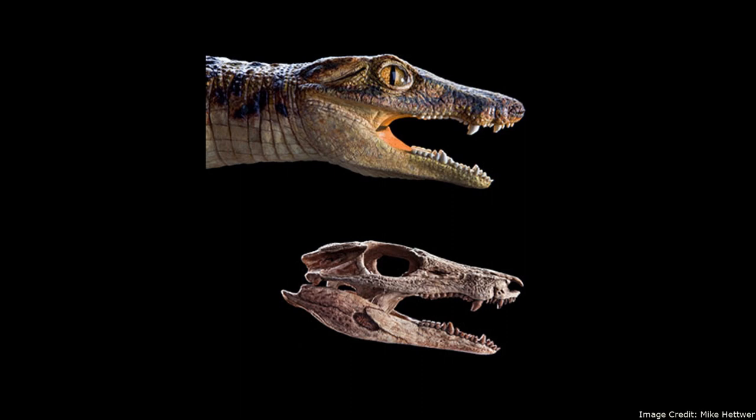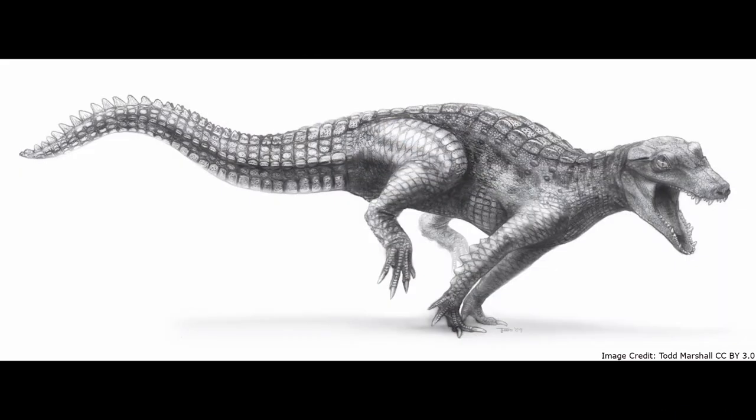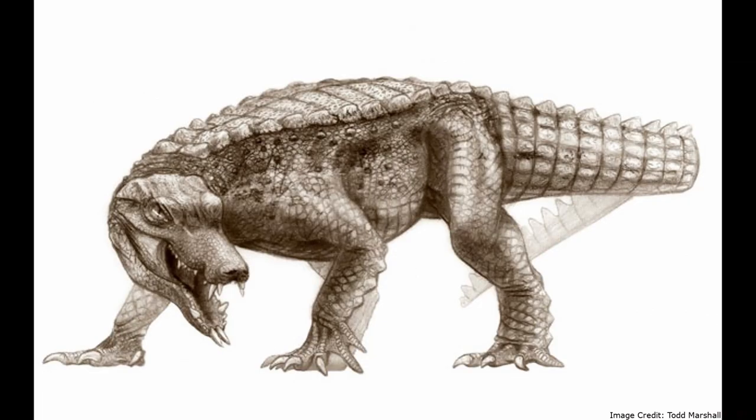Among the most successful crocodiliomorphs was Eryripisuchus. Eryripisuchus is not a single species, but a genus consisting of multiple species of small reptiles, all of whom lived during the Cretaceous period. Some of these have been given colorful nicknames, such as Dog Croc and Rat Croc.